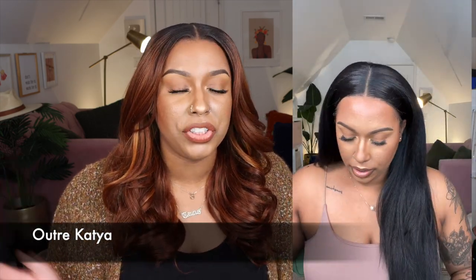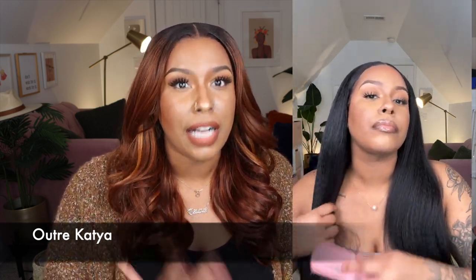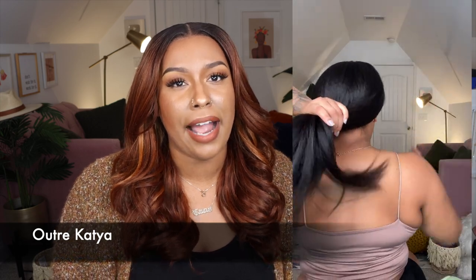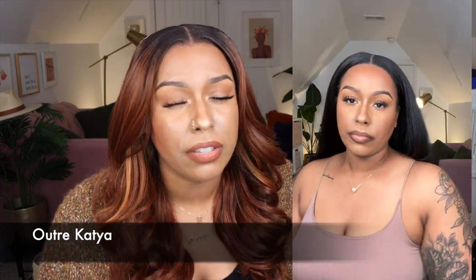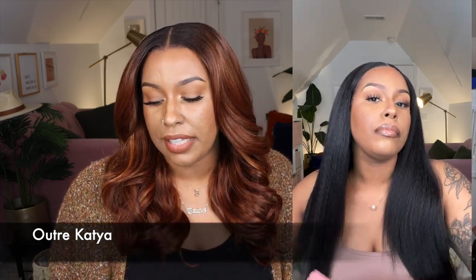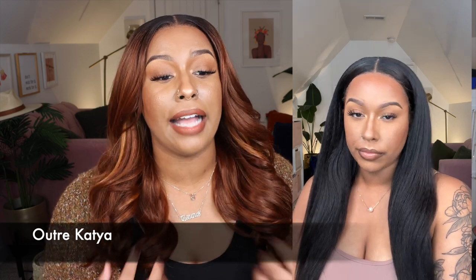I reviewed Outre Katia in October 2021 and it was one of my most popular videos last year. A lot of human hair kinky straight wigs don't even hold a candle to Katia, and she's only a $50–$60 synthetic wig but looks so good and natural. I wore her out to a birthday brunch and that's the true test. She does tangle, so I use Simply Styling silicone spray to keep the ends together.